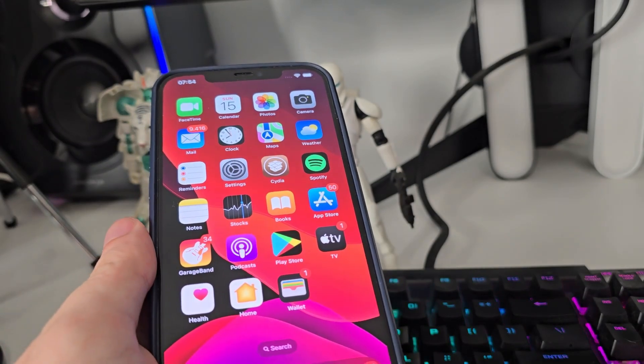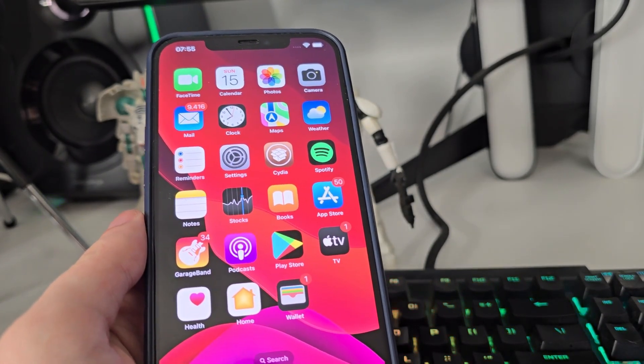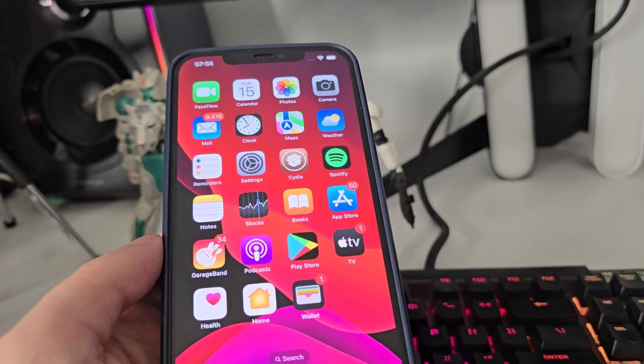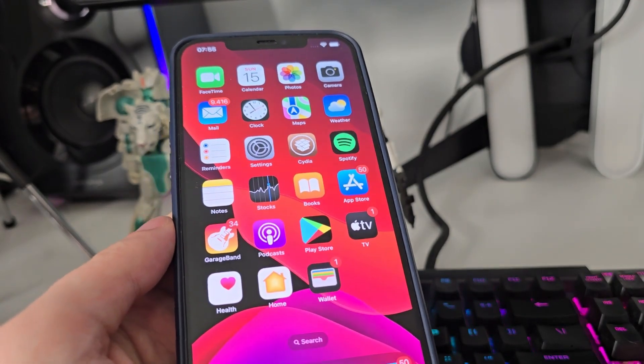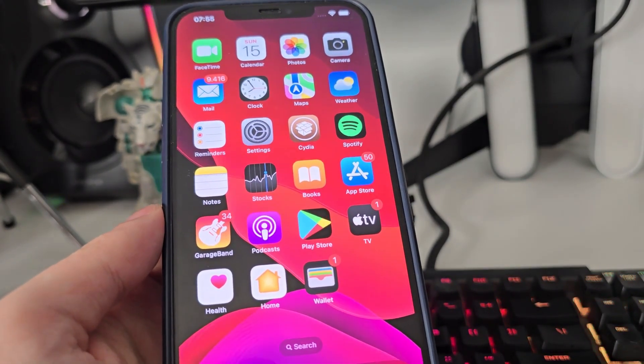After you do that, just restart your phone and that's pretty much it — now you have a jailbroken iOS. I hope that this helped you. Let me know down below if you wish to see more tutorials, and I'll see you guys very soon again with another banger. Cheers!